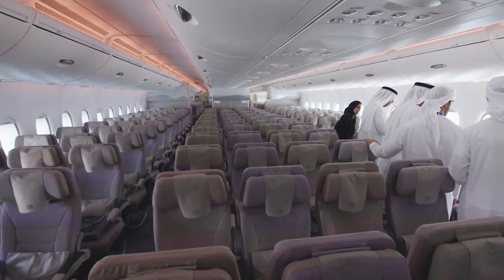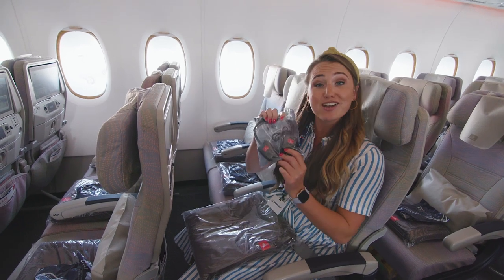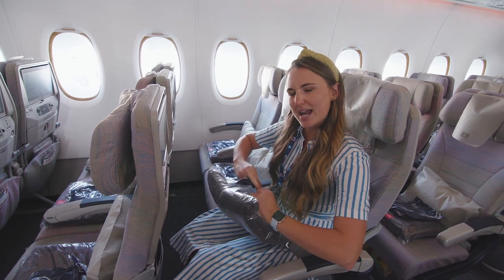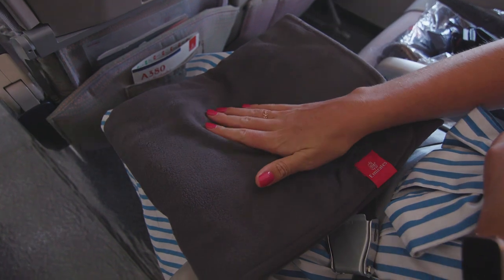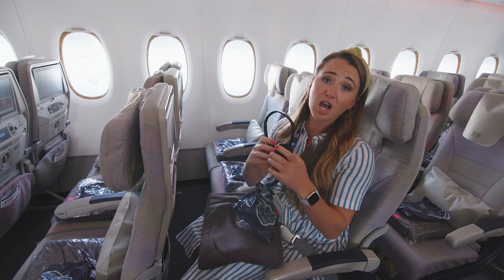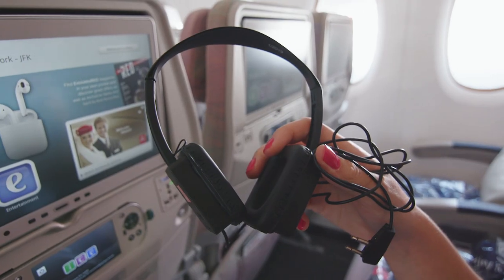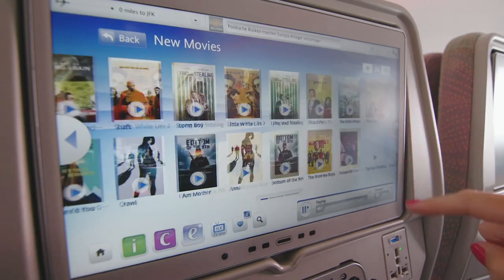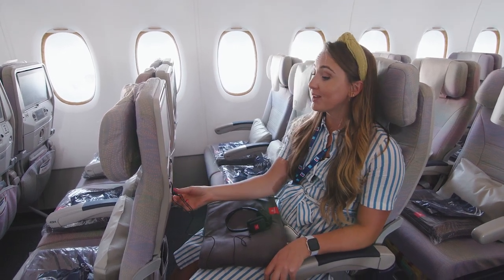Every seat in economy comes with a little cushion that you should put behind your back, headphones for the entertainment system, and a blanket. They come in plastic packaging, but that's to be expected — it's actually a very soft blanket. The headphones are quite basic, but they're fine. As well as a 13-inch screen, there are an array of USB and charging sockets, as well as a drinks holder.